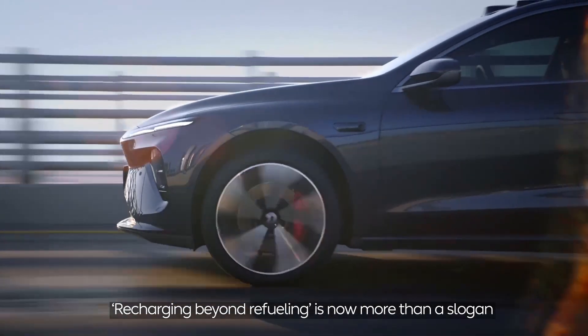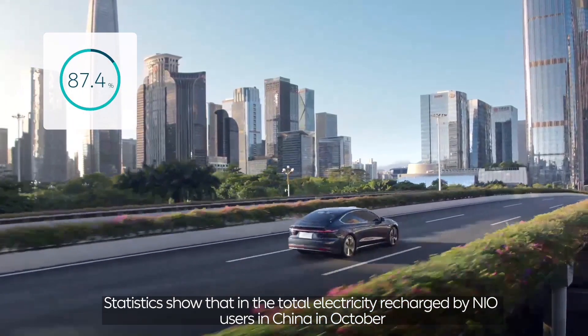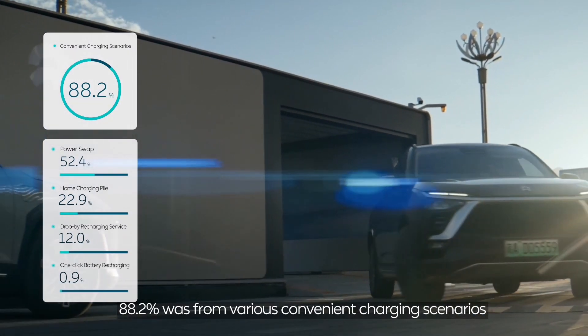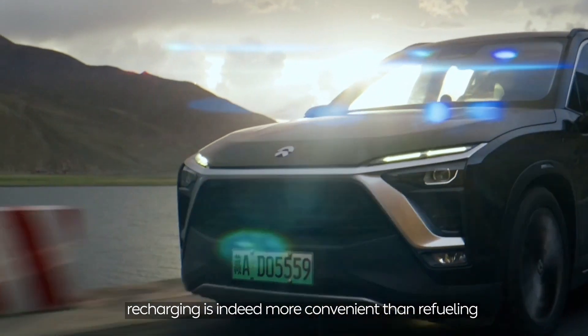Recharging beyond refueling is now more than a slogan. Statistics show that in the total electricity recharged by new users in China in October, 88.2% was from various convenient charging scenarios. In nearly 90% of the scenarios, recharging is indeed more convenient than refueling.